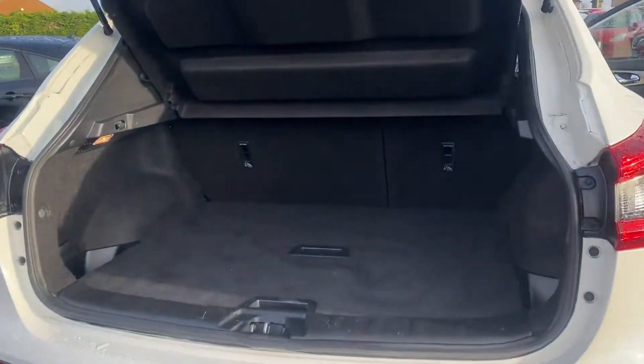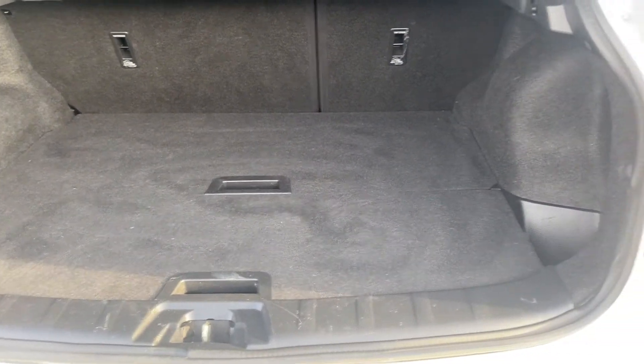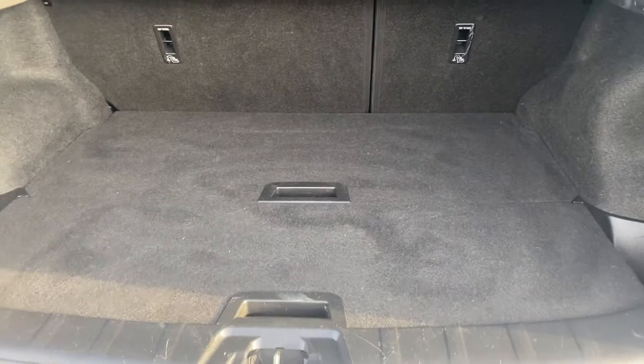Inside the boot you've got a flat floor, and you can also lower it if you want to create extra space.